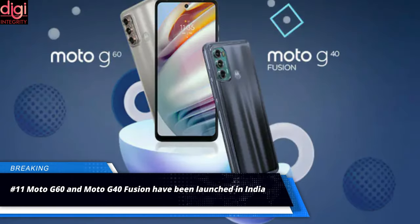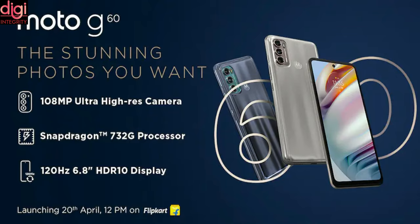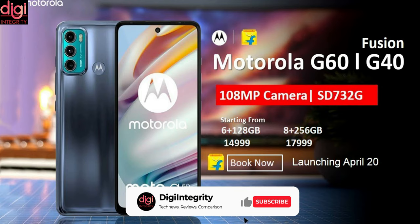Moto G60 and Moto G40 Fusion have been launched in India. Key specifications include a Snapdragon 732G processor, a 120Hz display, and a 6000mAh battery. Prices start from Rs 13,999.